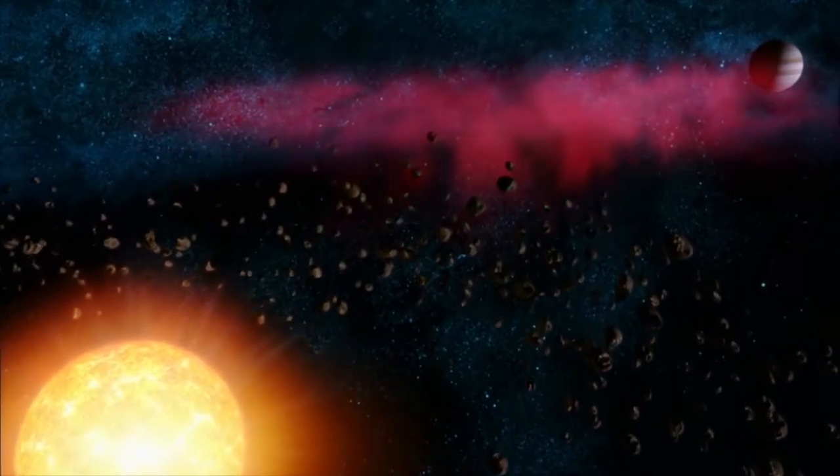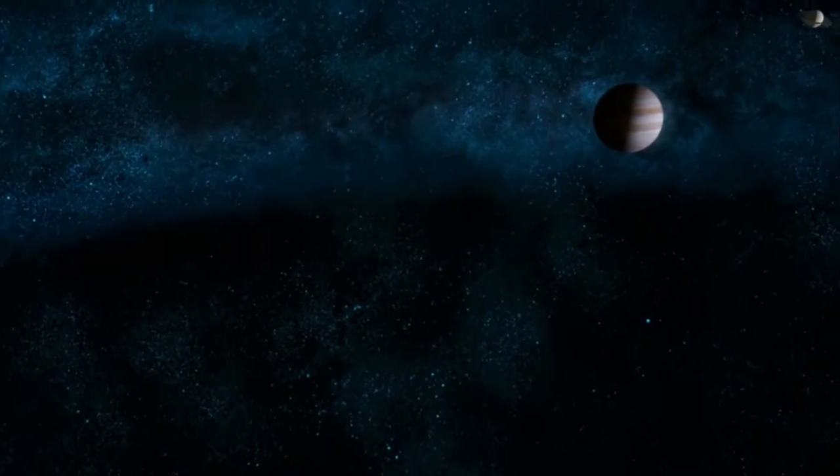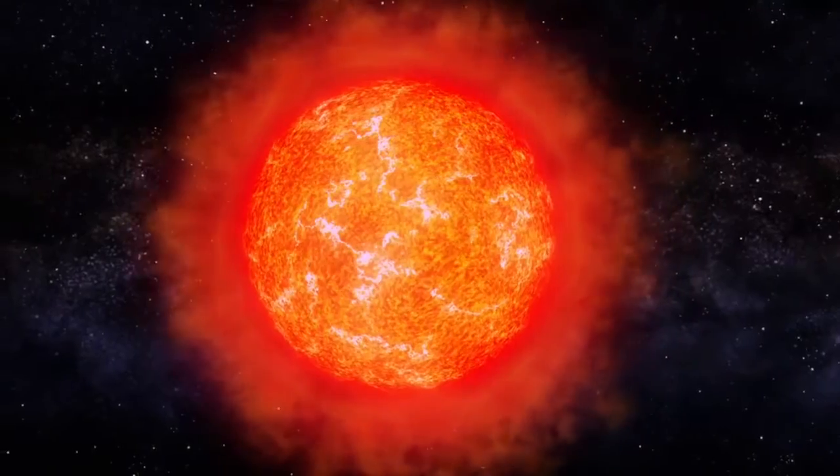The forming star had this huge solar wind that was clearing material out of the solar system. Jupiter and Saturn were fortunate enough to pick up most of this material in their orbits, which is why they're so large. Uranus and Neptune were a bit later to the game and were unable to pick up as much material, which is why they're smaller than Jupiter and Saturn.